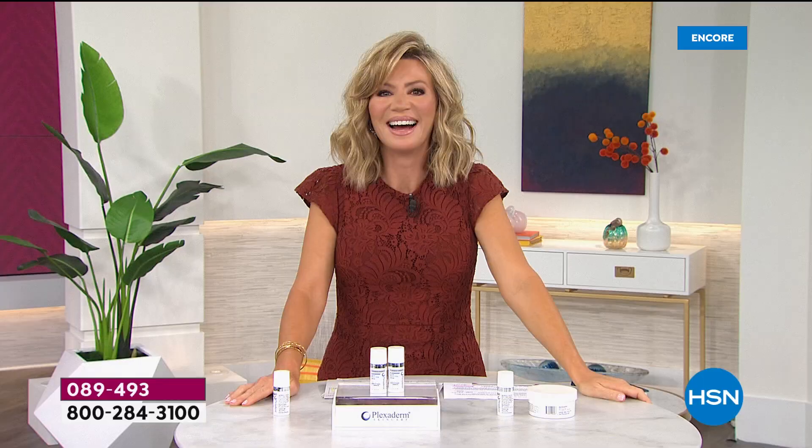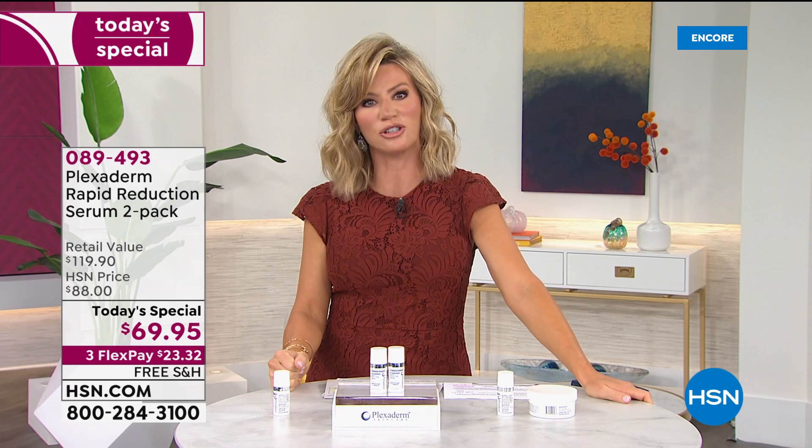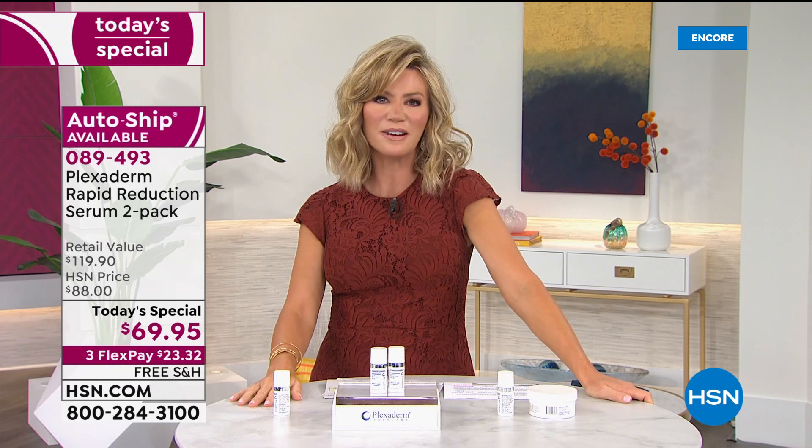It is life-changing, and that's a lot to say about a product — that something like this can change your life. If you're a woman saying, I used to have such and such done, I used to go see a PA or a doctor and get my wrinkles taken care of that way — if you're looking for that alternative, try Plexiderm.